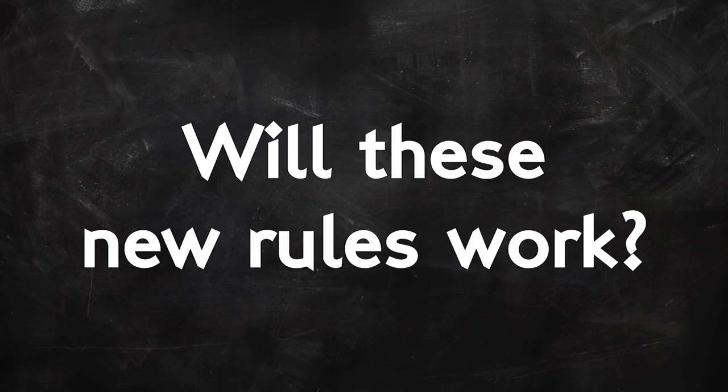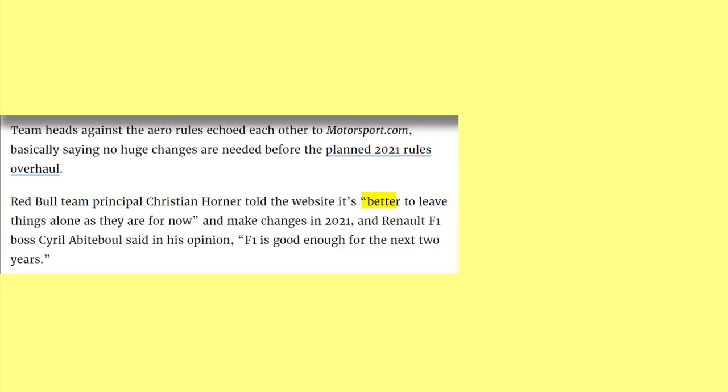Now, will these new rules work? Possibly — I think it's definitely worth a try. Some teams are complaining that the research behind these interim solutions was too fresh and not thorough enough, and that pushing through half-thought-through ideas was what led to this mess in the first place. But I, for one, am glad they're trying something. Sitting on their hands for another two years seems complacent, and that complacency is no better exemplified than by this Christian Horner quote: 'Better to leave things alone as they are for now. F1 is good enough for the next few years.' Good enough. I don't think anyone in F1 should be satisfied with good enough. You don't charge fans £200 a ticket to watch something that's good enough. You don't put an entire sport behind a paywall if it's only good enough.